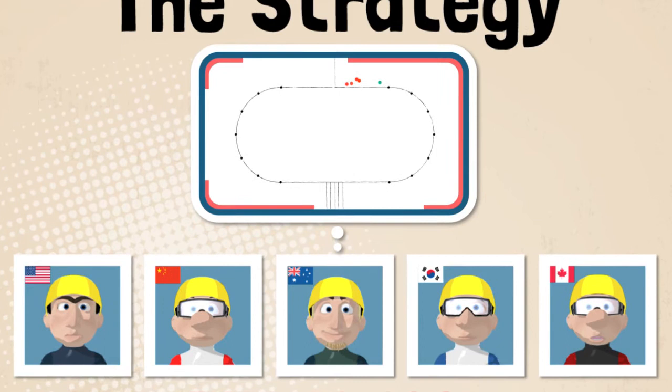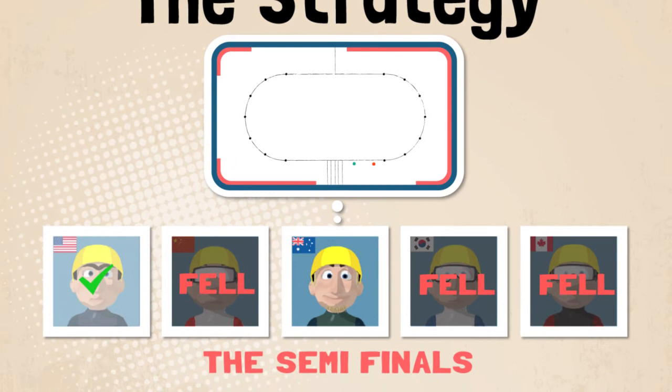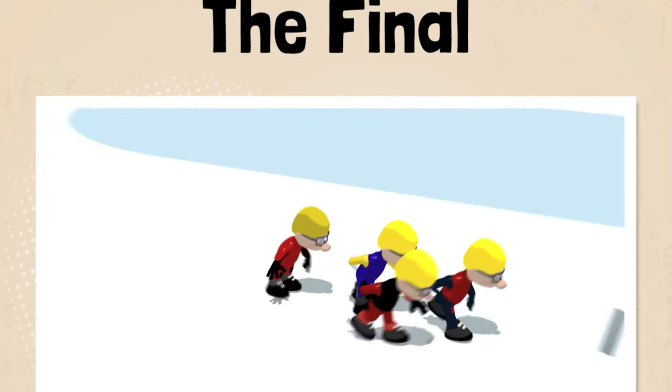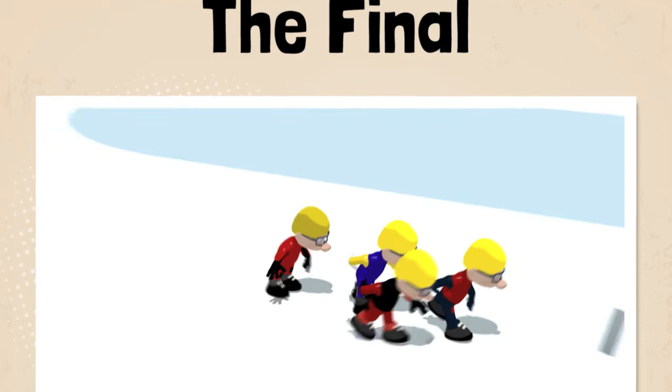Bradbury's strategy from the semi-final onwards was to cruise behind his opponents and hope that they crashed. Amazingly, three of his competitors obliged, allowing him to progress to the final. In the final, Bradbury stuck with his strategy and dropped behind early, trailing the rest of the field by almost half a lap as they entered the last turn.